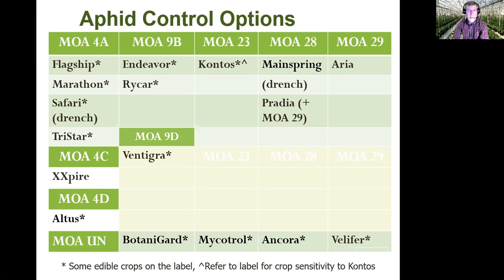All of these products are highly effective against aphids. Flagship, Marathon, and Safari are very effective as drenches, and Flagship, Marathon, and Tristar are very effective as sprays against aphids. Some growers have been disappointed — they've sprayed Safari expecting aphid control and didn't get it, and that's pretty typical. As a drench, it is very effective.